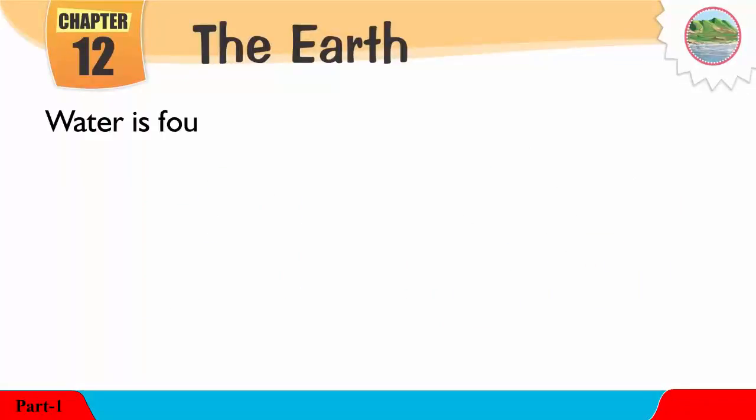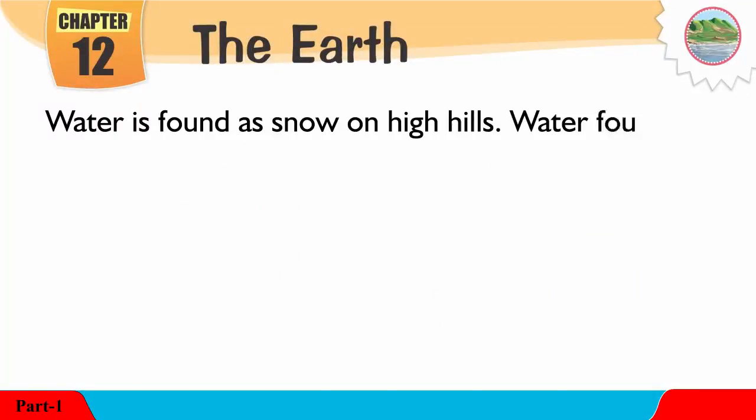Water is found as snow on high hills. Water found under the ground is called underground water.